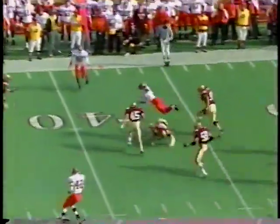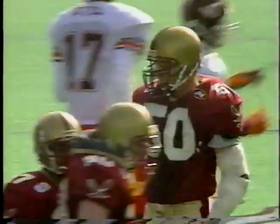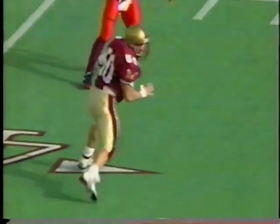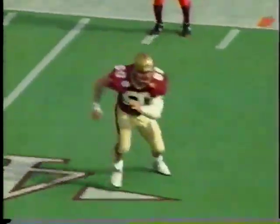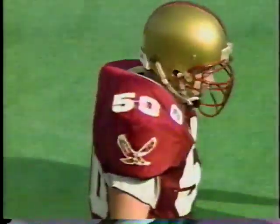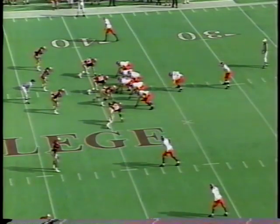DeShazo scrambling at the 35 — flips over, he's right at first down yardage. Number 50, Steven Boyd, the leading tackler of the Big East Conference, makes the stop, but the flip got him the first down. This ends up being almost a quarterback draw — you can see Boyd out into coverage going for the legs, realizing DeShazo is a shifty runner. DeShazo comes up with a big first down on a drive when they need to respond to that quick score from BC.